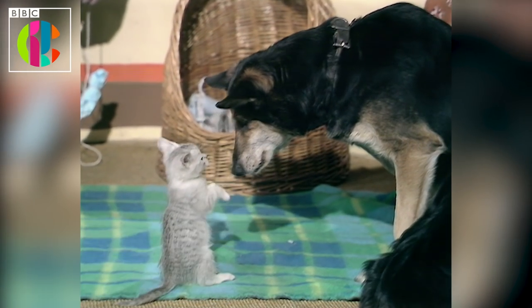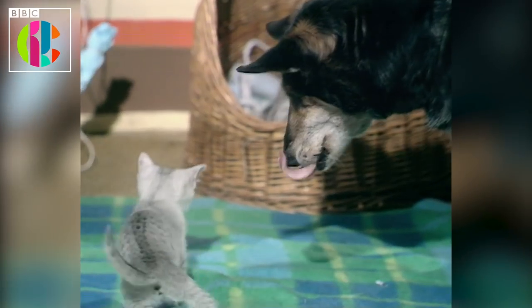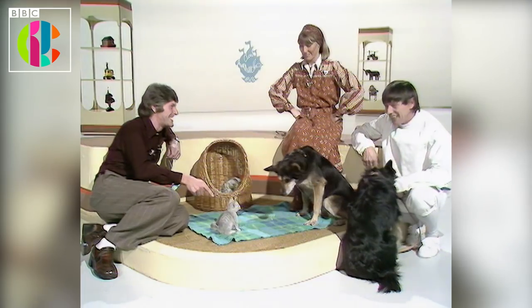Jill is getting up to say hello. Petra doesn't mind at all. Well actually, I wouldn't fancy Petra's chances if they really got going — this one's tough.